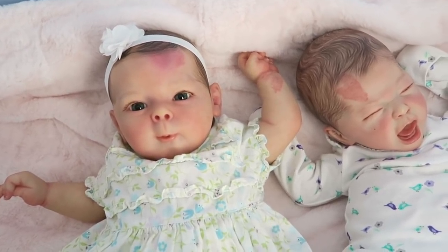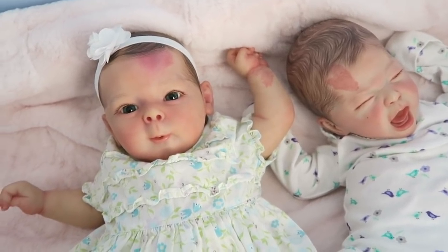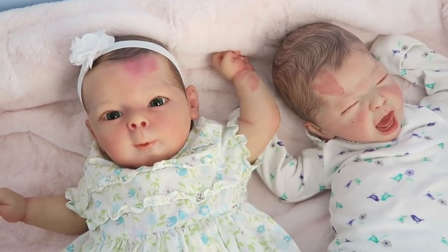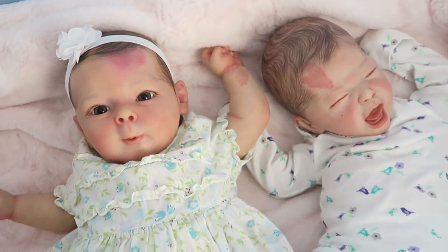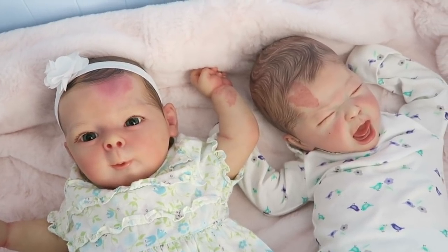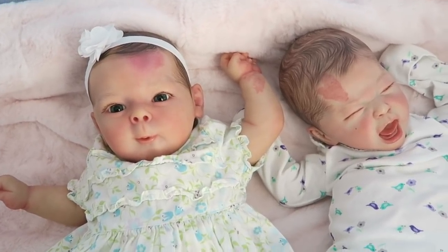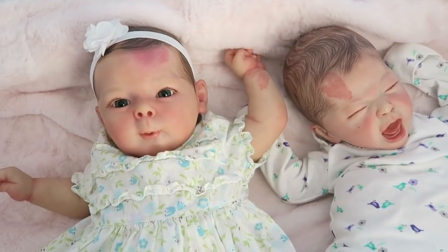Only three in one thousand people are born with port wine stains, and it's not something that you can prevent. Port wine stains usually don't run in families, but I myself did get my port wine stain from my grandpa on my dad's side — though I've never seen it myself, so maybe not. It's very rare for them to run in families.